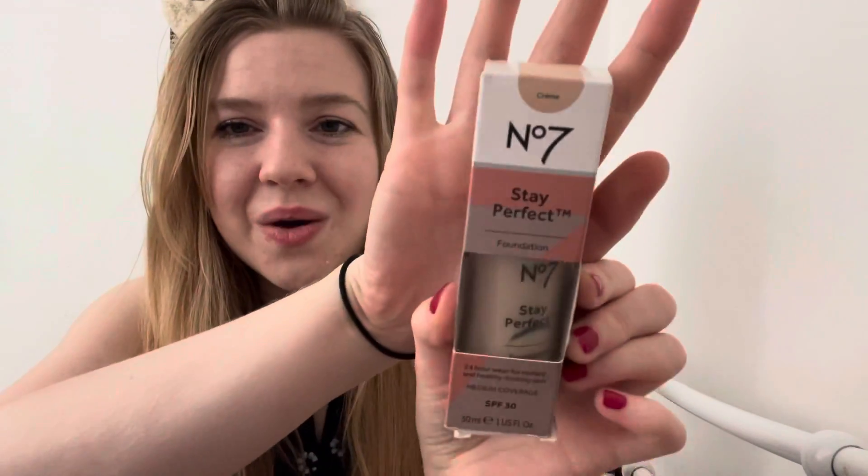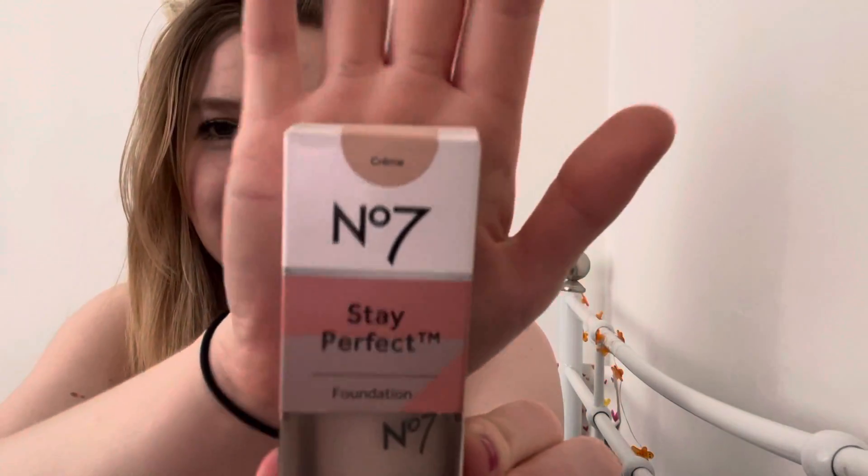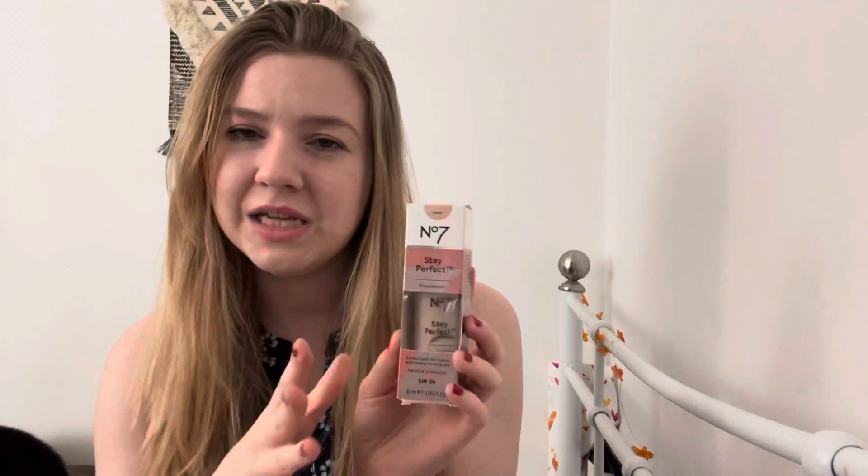First we've got the Number Seven Stay Perfect Foundation — 24-hour wear for radiant and healthy-looking skin, medium coverage, SPF 30. I've been using this in the shade Creme. I really liked it — it was very good for the skin, it is hypoallergenic, so it was really comfortable, not heavy at all. It didn't make my skin feel oily or greasy. It was quite a nice, smooth matte finish.